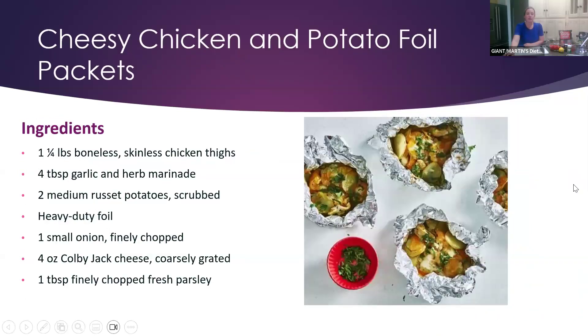For a chicken and potato option, you can use skinless chicken thighs with garlic, our marinade, russet potatoes, onion, and cheese. This recipe does have a bit more sodium, likely from the cheese, so if you want to reduce that you can skip it, use reduced-sodium cheese, or substitute other seasonings. You can also add some fresh parsley. A nice idea for a hearty chicken and potato foil packet meal.